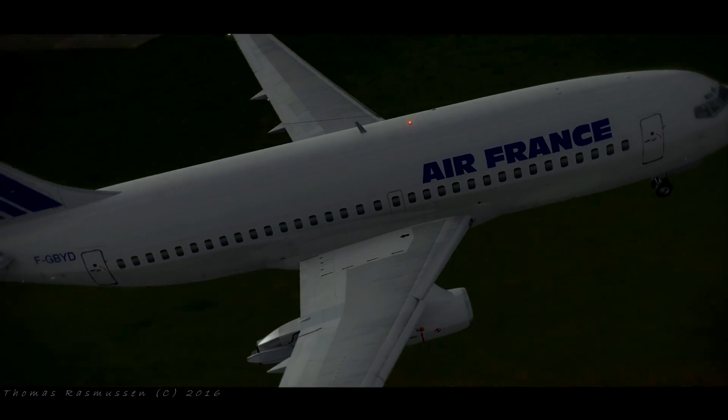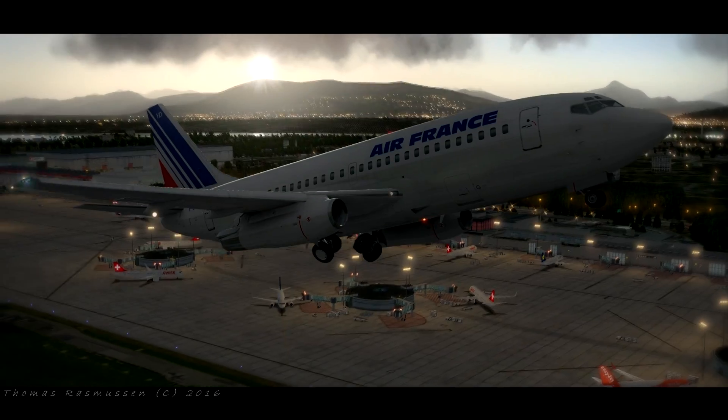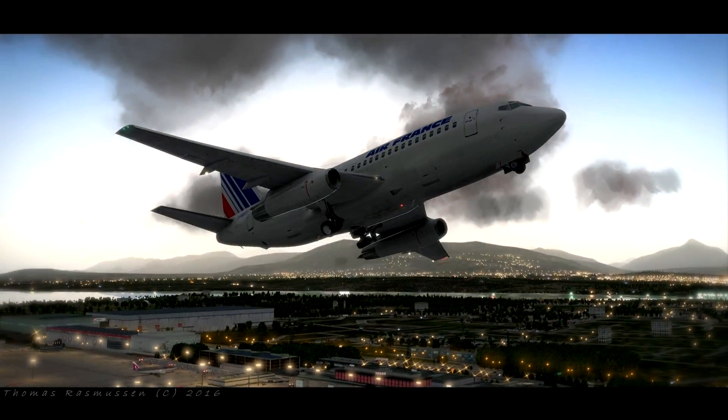Squawk 4-5-1-1-4, runway 22R, runway 15. Cleared for takeoff, squawk 2-3-6-9-2.